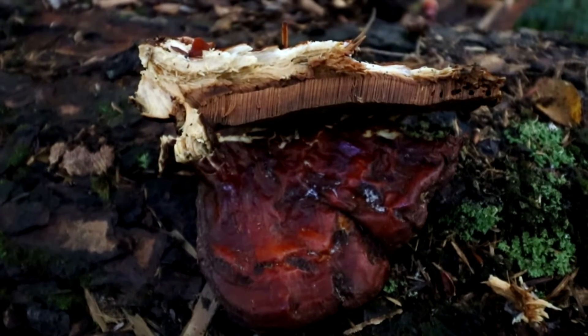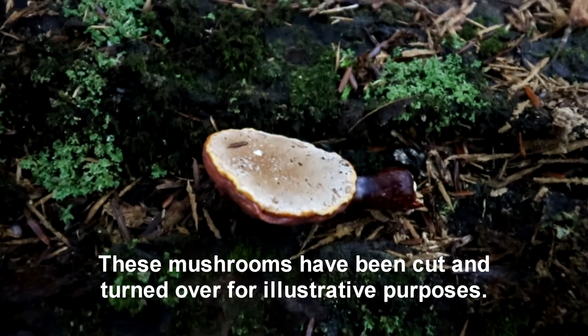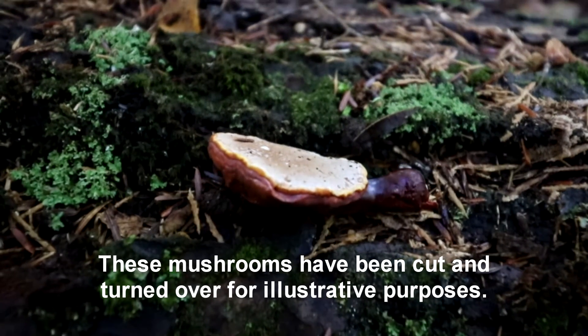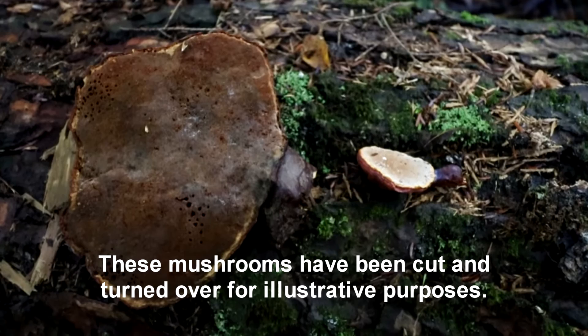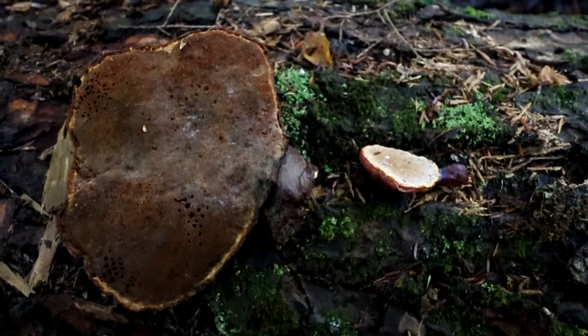Also note that reishis tend to bruise brown. Very young reishi have whitish to tannish undersides — this is where their spores come from. Older reishi, by comparison, have darker undersides. You can also see by the small holes in various places around the reishi on my left that it has been tunneled by various small vermin.